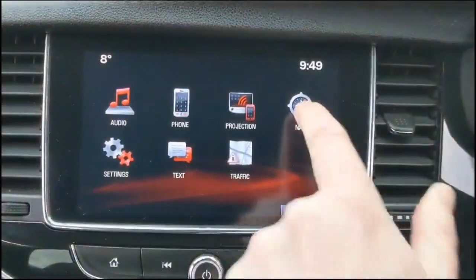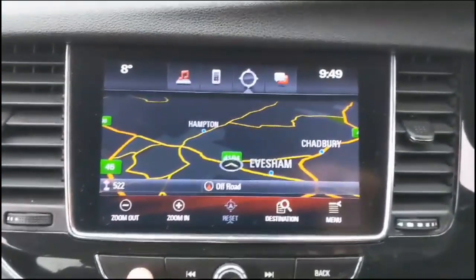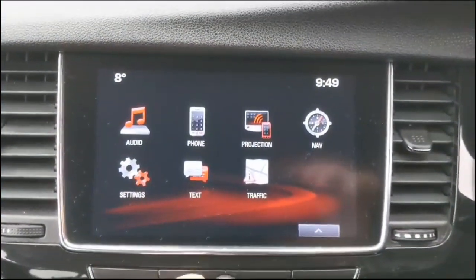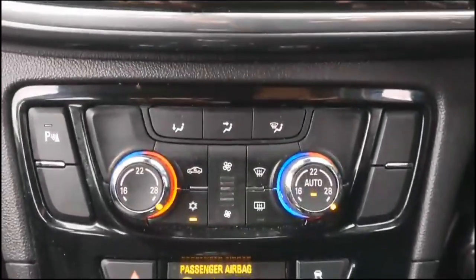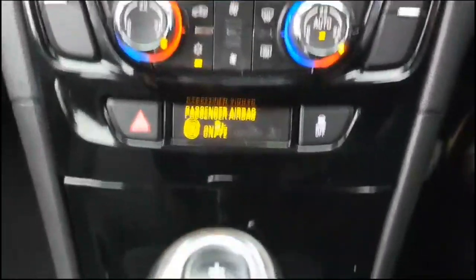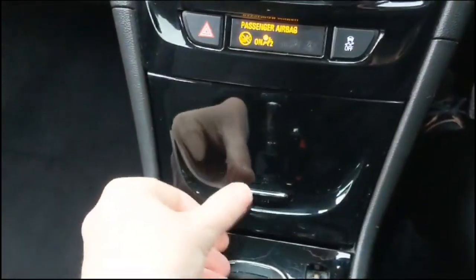There's a touch screen with satellite navigation and smartphone projection. Dual zone climate control and an automatic gearbox are also included, along with a USB connection for your mobile device and a power socket.